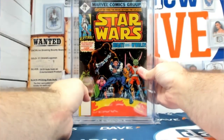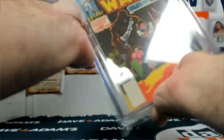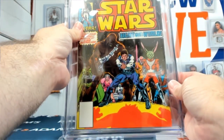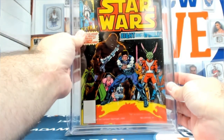And then we have a number 8 comic — Star Wars number 8. It's a 6th grade, first appearance of Jackson. Star Wars number 8 from 1978.